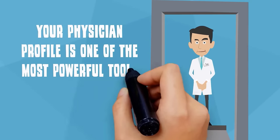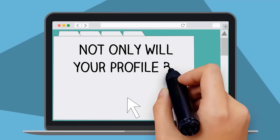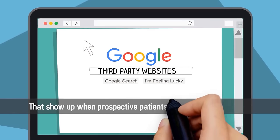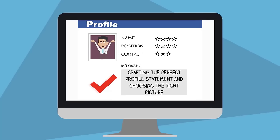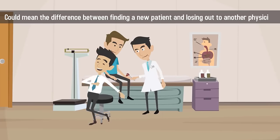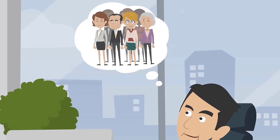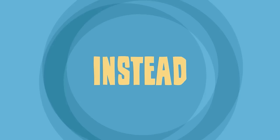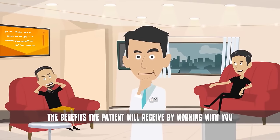Your physician profile is one of the most powerful tools you have in your marketing toolkit. Not only will your profile be used on your practice's website, it will be displayed on third-party websites that show up when prospective patients perform Google searches. Crafting the perfect profile statement and choosing the right picture could mean the difference between finding a new patient and losing out to another physician. Your profile should always be written with the patient in mind — steer clear of complicated medical jargon, and instead focus on your personal philosophy and the benefits the patient will receive by working with you.